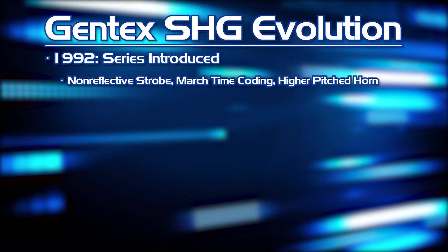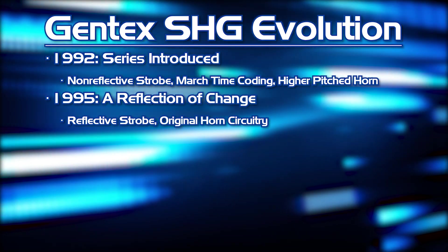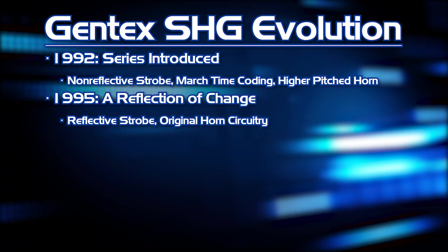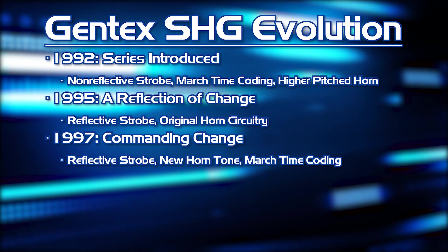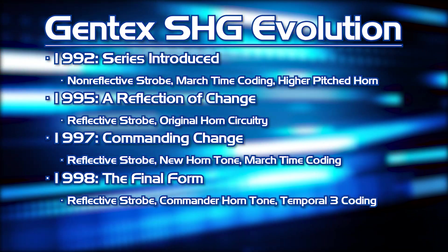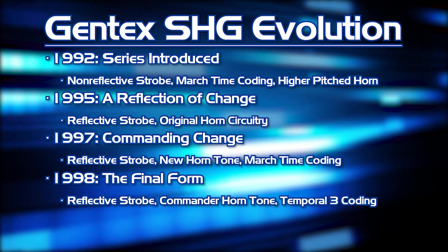In what we believe to be 1992, the first SHGs were brought to market featuring a simulated mechanical horn tone, a non-reflective strobe body, and a March time self-coding feature. In 1995, the SHG's strobe was modified to comply with ADA regulations by adding a reflective metallic piece behind the strobe tube; these devices continued to utilize the same audible notification circuitry. In 1997, Gentex began making changes to the SHG's internal components to transition to the new lower tone horn, while still maintaining ADA compliance and retaining the March time self-coding ability. Later, in 1998, Gentex released their final version of the SHG featuring the low-pitched Commander-esque horn tone, an ADA compliant reflective strobe body, and a temporal 3 self-coding feature that replaced the former March time feature. This would be the last time that any substantial changes took place.